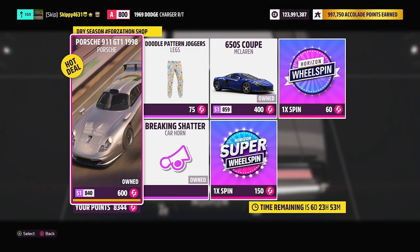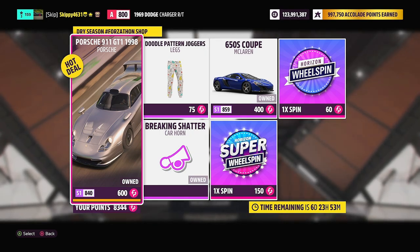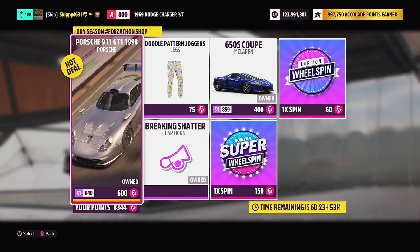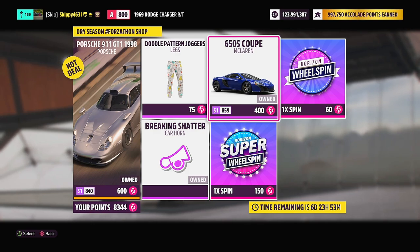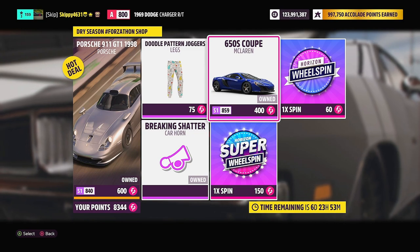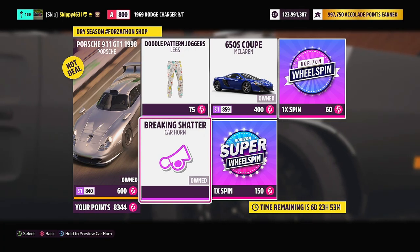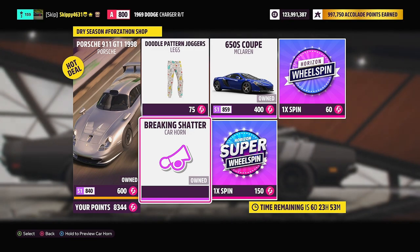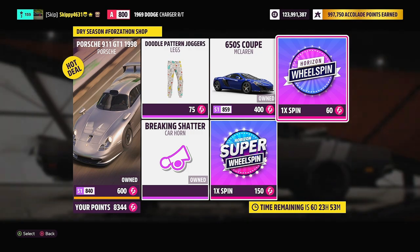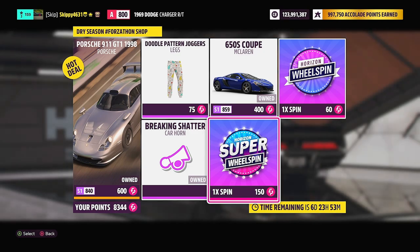Let's kick off today's video with this week's Forzathon shop. First up for grabs: the 1998 Porsche 911 GT1 for just 600 Forzathon points, or 2.5 million credits at the auto show. Second up: the 2015 McLaren 650S Coupe for 400 Forzathon points or 420,000 credits at the auto show. Vanity items this week are the Doodle Pattern Joggers and the Braking Shatter Car Horn — 75 Forzathon points each. As always, you can grab a normal wheel spin for 60 Forzathon points or a super wheel spin for 150 Forzathon points.